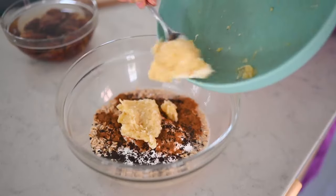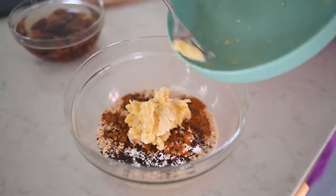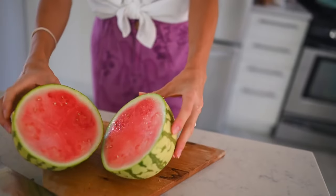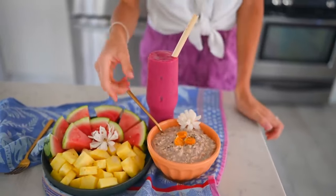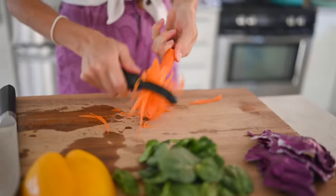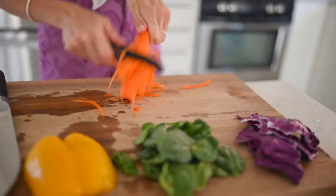Hey you guys, Erin here at Eat Move Rest and welcome back to the kitchen today. We are finally coming back at you with some delicious breakfast, lunch, and dinner recipes with a slant on Blue Zones and the Blue Zones diet. Being that we are still kind of on our Costa Rica kick coming off of our fifth retreat there, we are still just glowing with all things Costa Rica in our minds and memories. So we're gonna bring you some recipes inspired by the retreat.